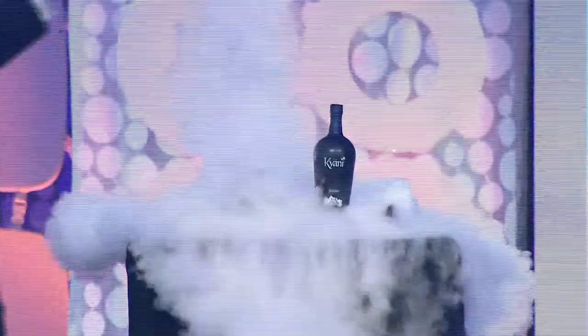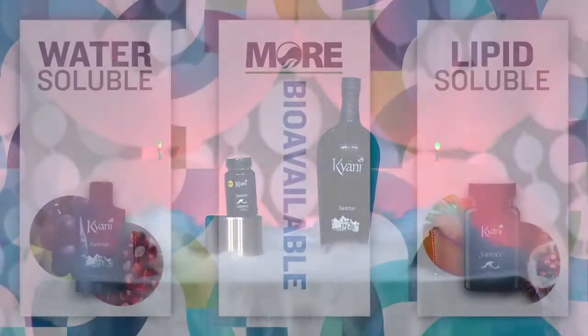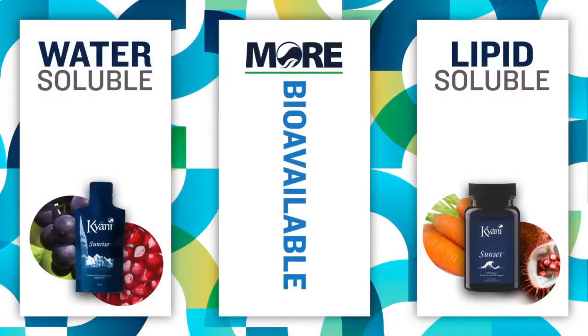Introducing the new and improved Sunrise and Sunset. The new Sunrise and Sunset is going to be more bioavailable. Why is it going to be more bioavailable? Because what we've done is we've separated our water-soluble ingredients from our lipid-soluble ingredients.